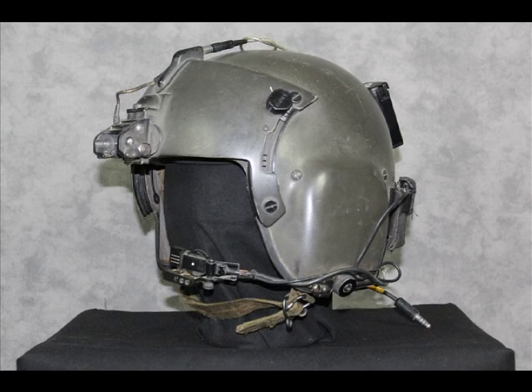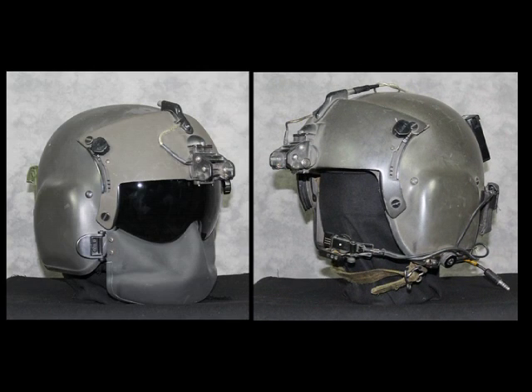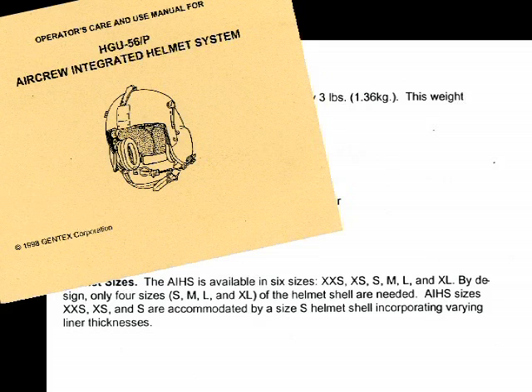For an Army air helicopter crew, the HGU-56P is the right helmet for the job. In addition to better impact protection, the specifications included provisions for helmet-mounted devices, greater hearing protection, and an increase in available helmet sizes. Overcoming the limitation of two helmet shell sizes, the HGU-56P helmet shell comes in four sizes, with six sizes realized through the use of varying energy-absorbing liner thicknesses.